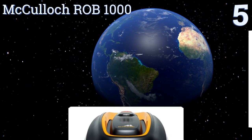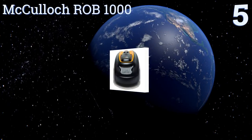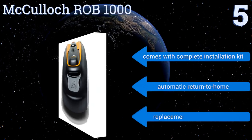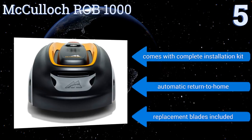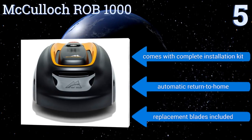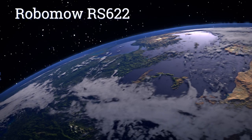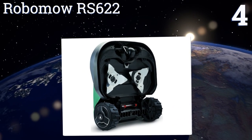Halfway up our list at number five, deftly cutting up to a quarter acre of turf and negotiating slopes as steep as 25 percent, the McCulloch Rob 1000 is your silent partner in lawn care. It's easy to program and features tilt shutoff protection to prevent injury to children or pets that wander into harm's way. It comes with a complete installation kit and replacement blades, and boasts an automatic return to home.